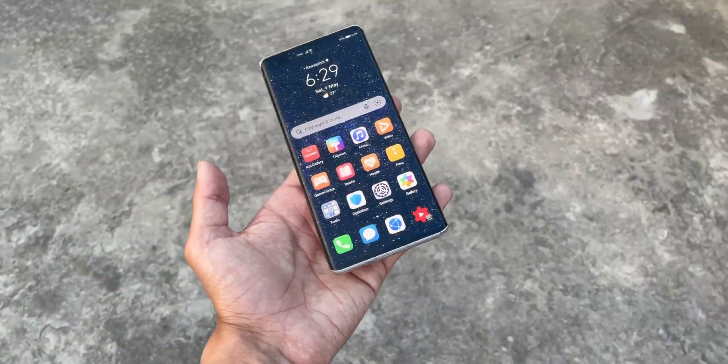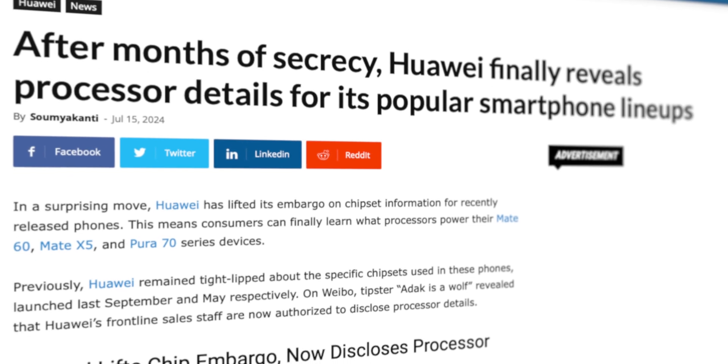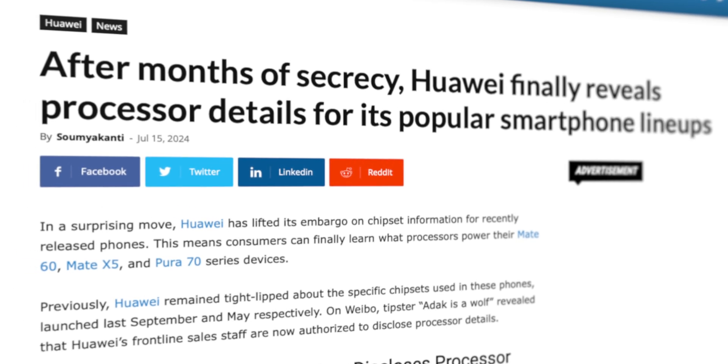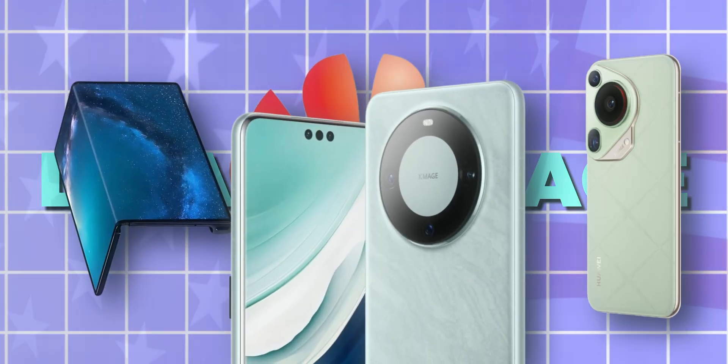But now, in a surprising move, Huawei has lifted its embargo on chipset information for recently released phones. This means consumers can now finally learn what processors power their Huawei Mate 60, Mate X5, and the Pura 70 series.